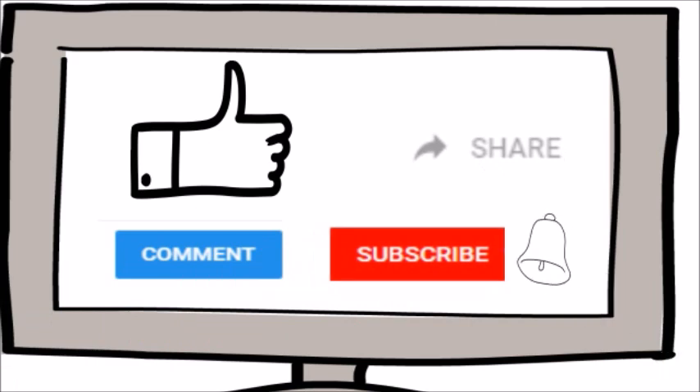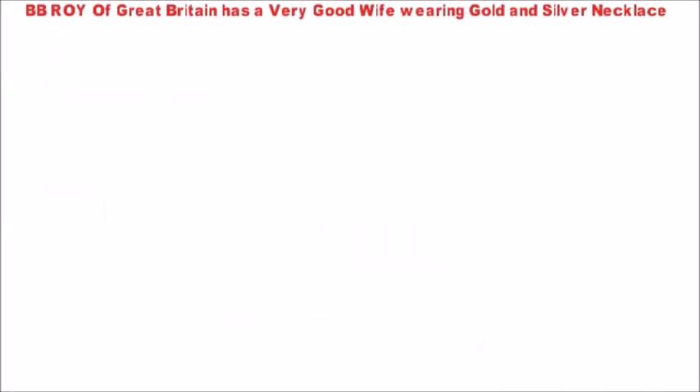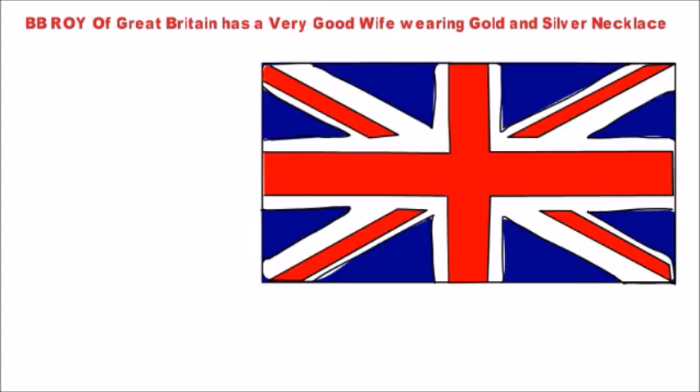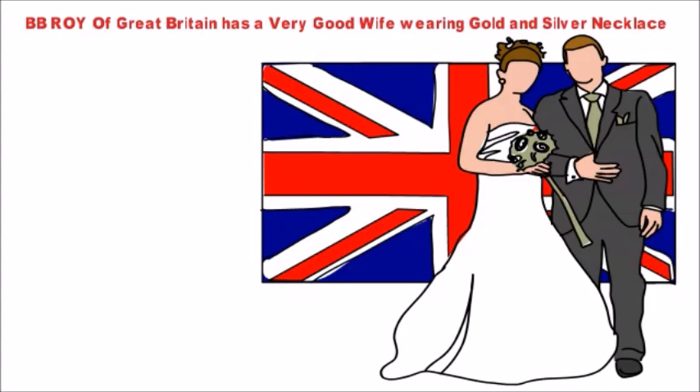The first mnemonic to remember resistor color codes easily for your exams is: BB Roy of Great Britain has a very good wife wearing gold and silver necklace. Just write the letters vertically from top to bottom.